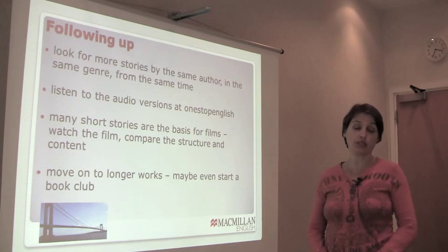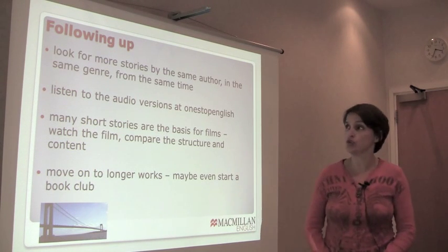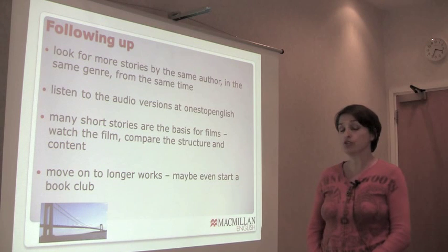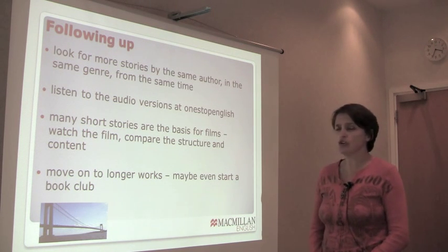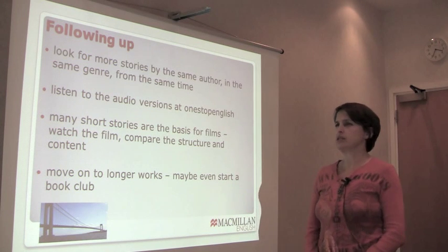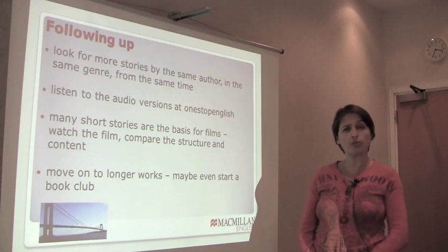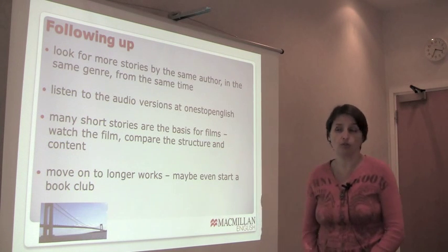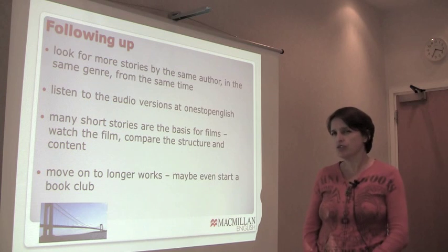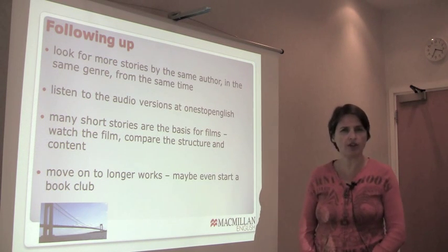And of course, once you've finished the stories — or your students have finished the stories — there are lots of things you can do to follow up. The students may not have been reading the same stories, and it doesn't matter. You can ask them to look for more stories by the same author, if they particularly enjoyed that author's style, or in the same genre, or from the same time. Stories are very easy to source online, especially if they're out of copyright.